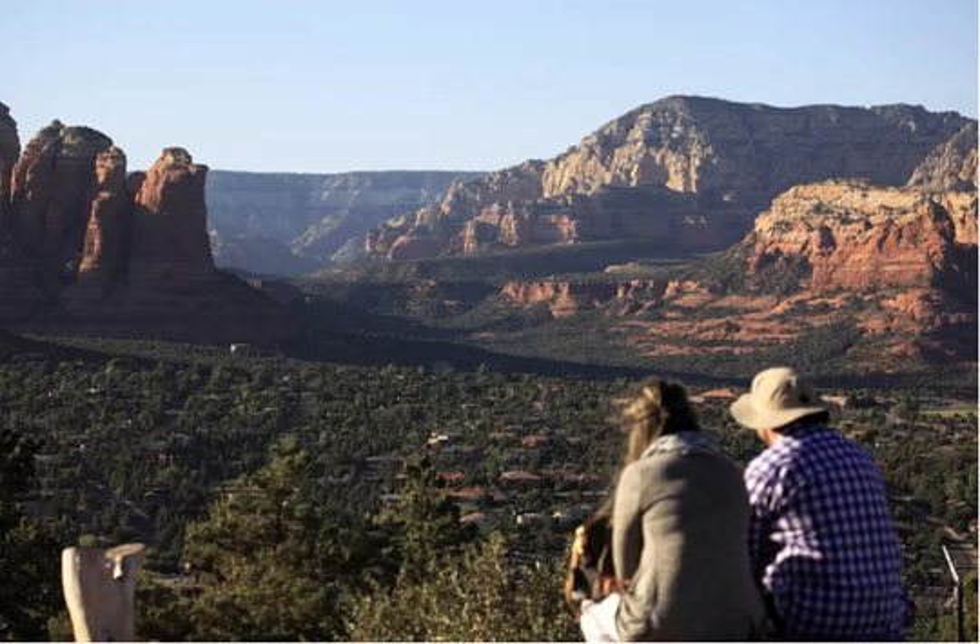As evening descends on the area, these red rocks are bathed in the glow of impending sunset — it's a sight not to be missed. Adjacent to the airport parking lot is a fence-viewing area where the scene can be safely observed.